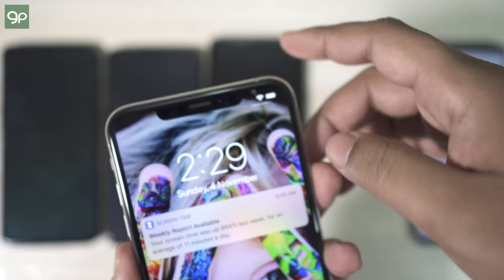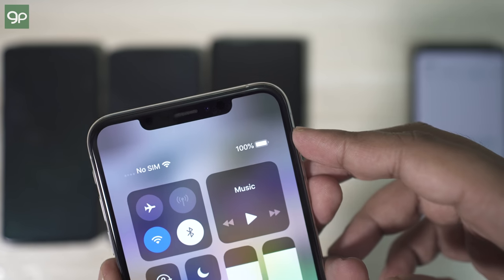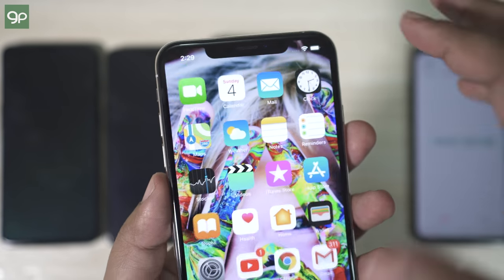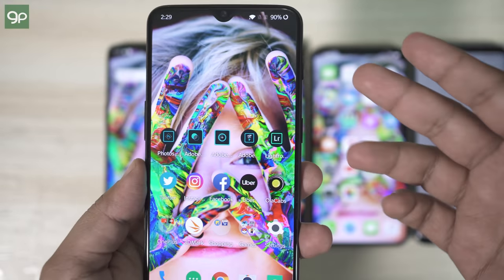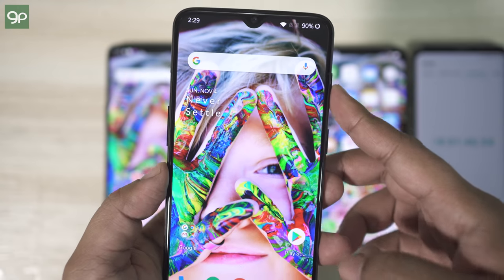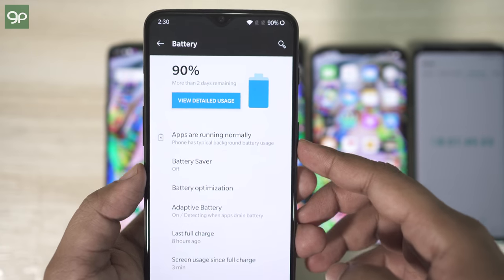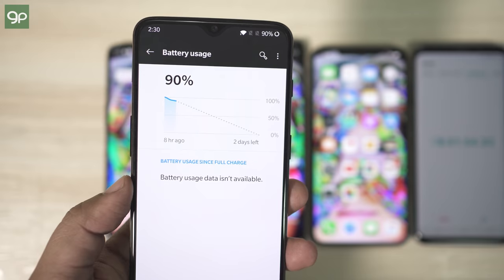The iPhone XS Max is at 100%. iPhones tend to stick to 100% for a while — maybe there is some reserve battery to give an impression of longer battery life, so the result here is indecisive. I am somewhat disappointed with the OnePlus 6T; for some reason the battery is draining in standby mode even though there was no app running in the background. Let's not draw conclusions right now — wait till the end.